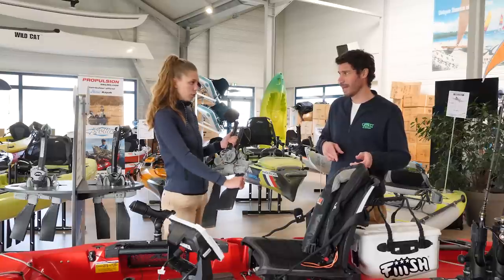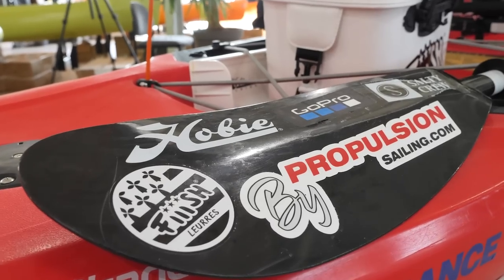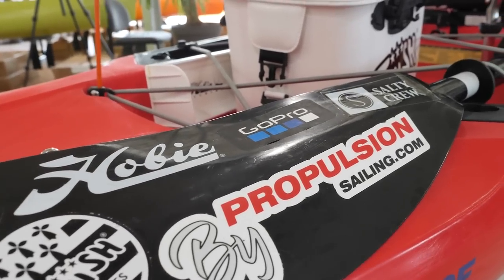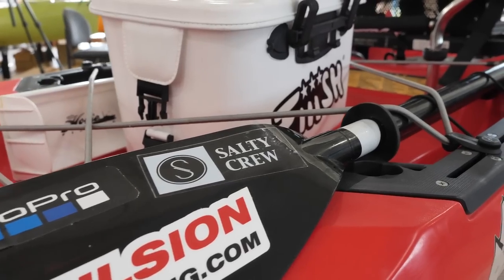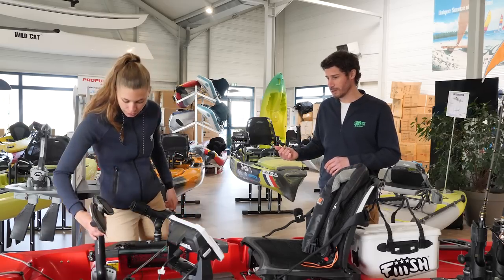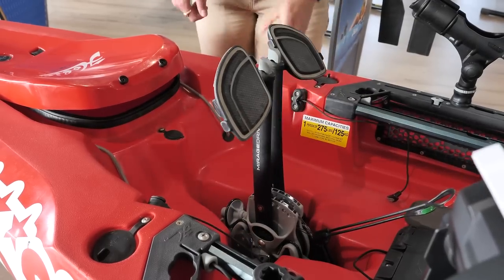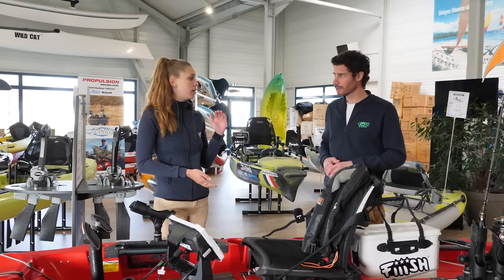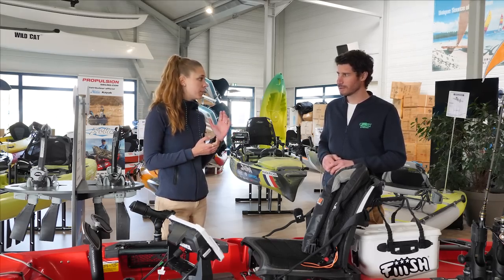La pagaie, c'est obligatoire. C'est votre moyen de rentrer si jamais vous abîmez quelque chose avec votre pédalier. Pour le remettre dans le puits, j'ai juste à suivre les petits repères. À l'intérieur, vous poussez. Il y a des pales turbo aussi, elles sont beaucoup plus grandes que ce qu'on peut trouver sur les bateaux d'entrée de gamme.